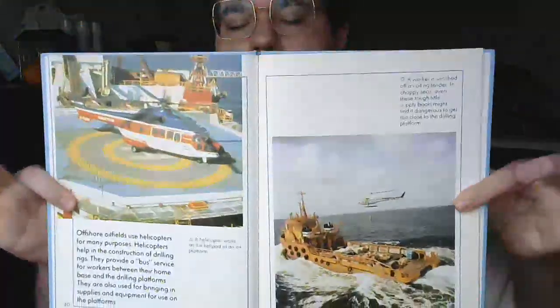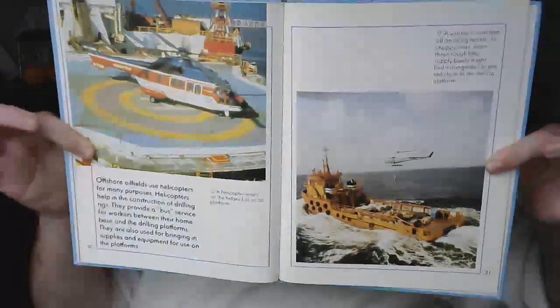Offshore oil fields use helicopters for many purposes. Helicopters help in the construction of drilling rigs and provide a bus service for workers between their homes and the drilling platforms. They are also used for bringing in supplies and equipment. A helicopter waits on the helipad of an oil platform. A worker is winched off an oil rig tender — in choppy seas, even tough supply boats might find it dangerous to get too close to the drilling platform.